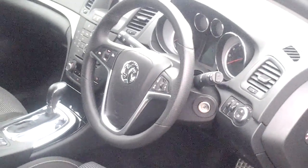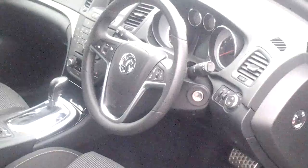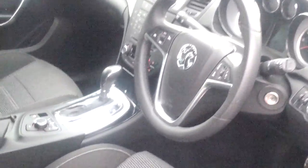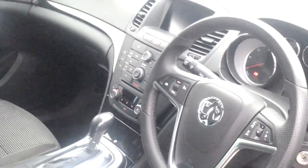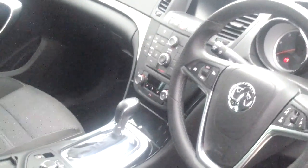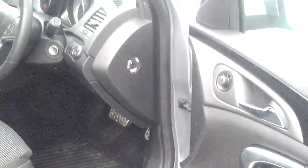It's a really good spec on this car. You've got cruise control, automatic lights, auxiliary input for your MP3 as well as the CD and radio. Air conditioning, front and rear fog lights, electric windows on the front, and electric wing mirrors.